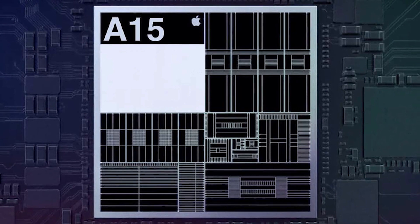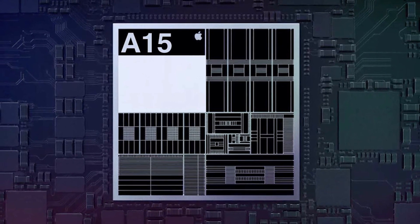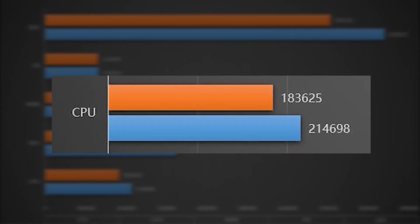Apple's bigger cores are more power-hungry, but they are nonetheless much more energy efficient than their previous counterparts. Pre-release testing conducted with Geekbench revealed an overall 21% increase in CPU performance between the A15 and the A14.